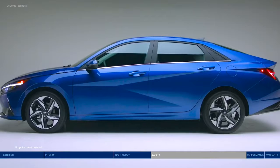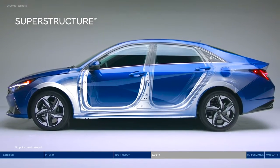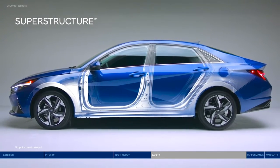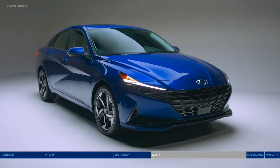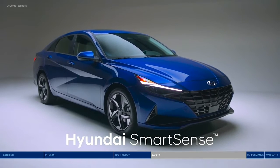Now let's talk safety. At the core is the superstructure made of Hyundai's own advanced high-strength steel, designed to be stronger, stiffer, and lighter for enhanced safety. The Elantra helps keep you protected with a long list of Hyundai SmartSense safety technologies.